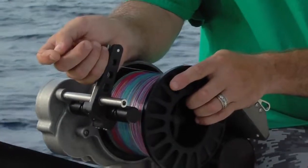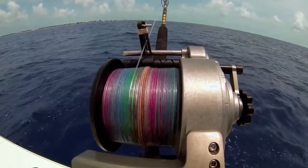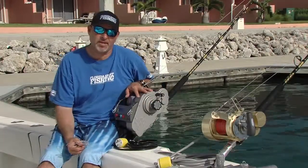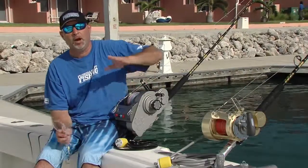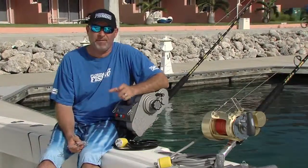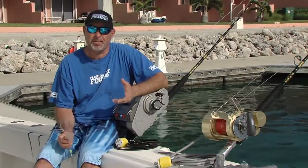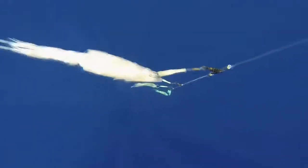A couple of things that are really important: braid. Load your reels with braid — 65 to 80 pound braid. Skip the monofilament; it has no place in this fishery. Double up the last 6 to 8 feet of line, connect it to a 25 to 50 foot, 150 to 200 pound wind-on leader. The end of that wind-on leader is going to be crimped to a heavy duty ball bearing snap swivel.